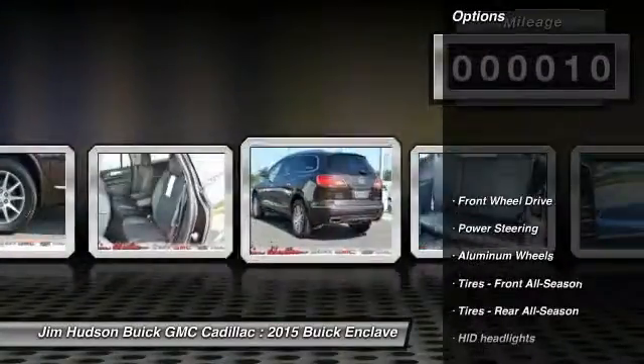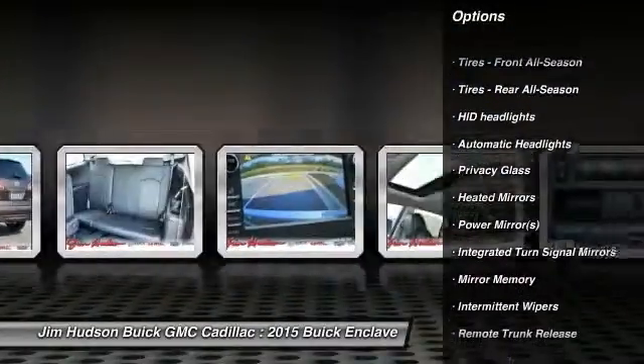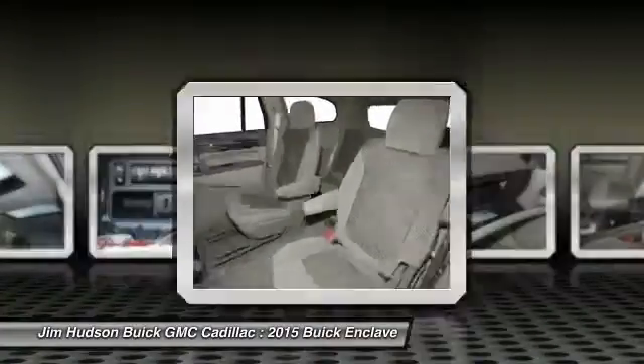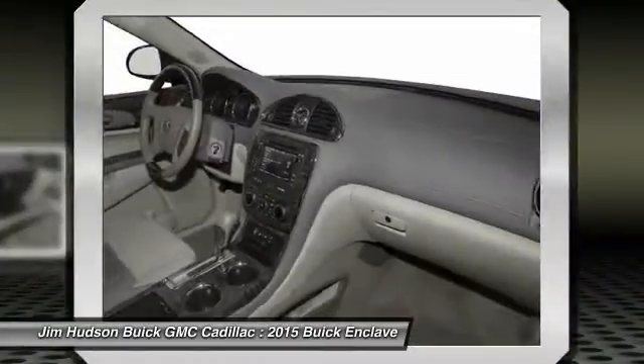Here are some of this vehicle's great options: steering wheel audio controls, power passenger seat, anti-lock braking system, stability control, power liftgate, remote engine start, traction control, power steering, driver airbag, adjustable steering wheel. Is love at first sight really possible? Let us know when you stop in.